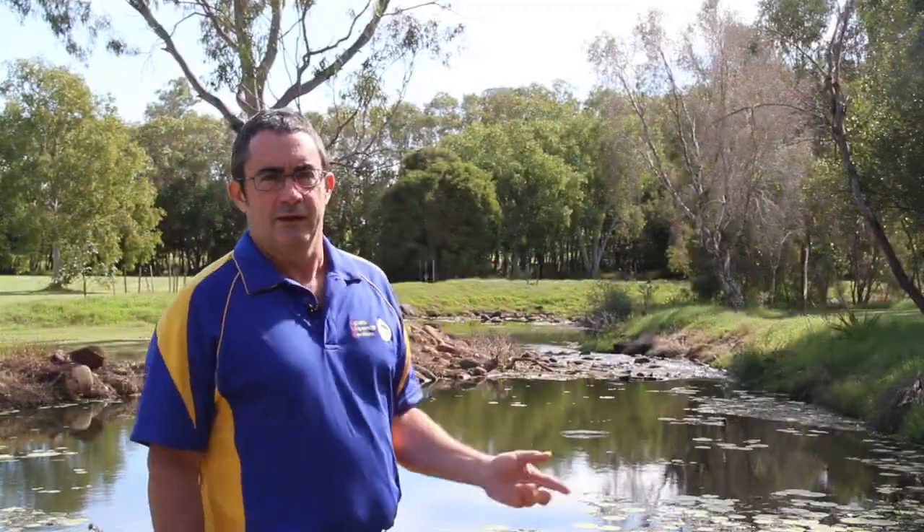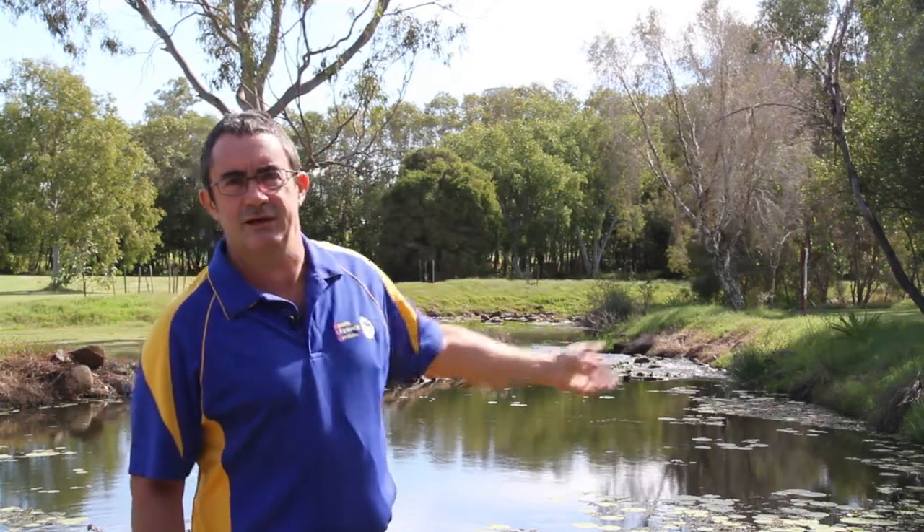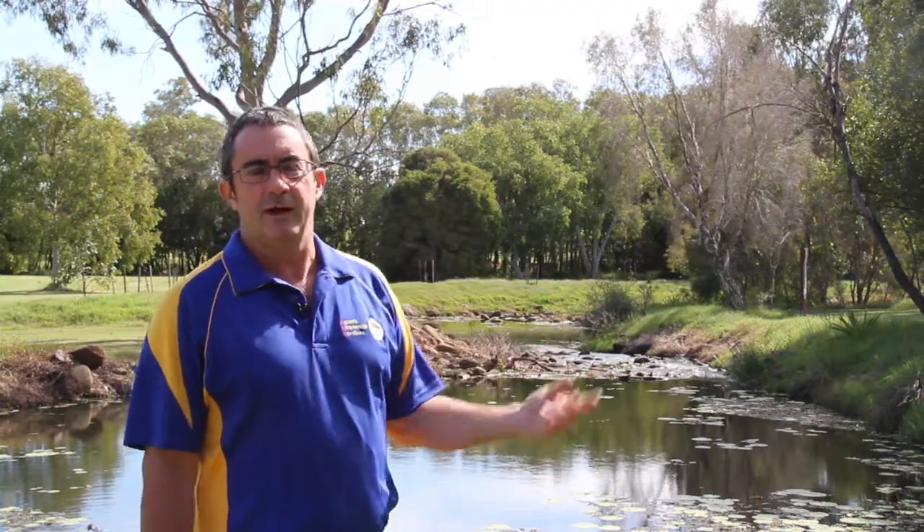The Baldwin Swamp wetland has access via the fishway here, so fish can move up out of the Burnett estuary, over the structure, and into fresh water where they can grow, feed, and breed.